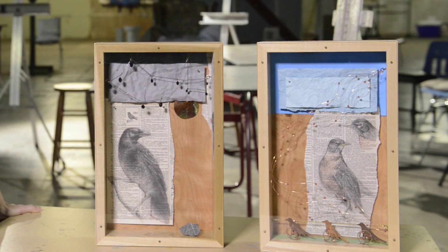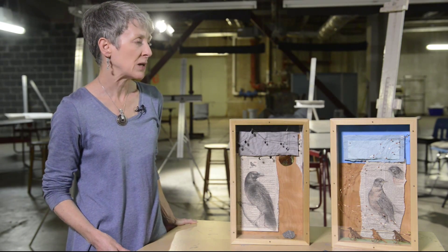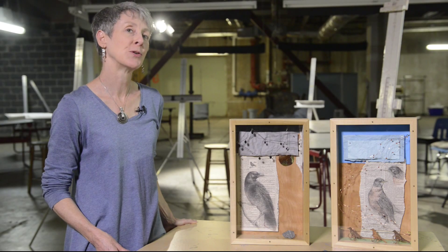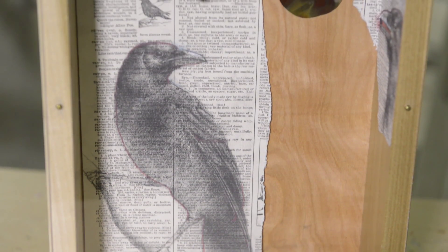These are two boxes in a series of four on birds that I see in the morning. One is crow, the other robin, and they speak to my thoughts and just the character and behaviors of those birds. The four that I chose sort of appear in different times in the morning.